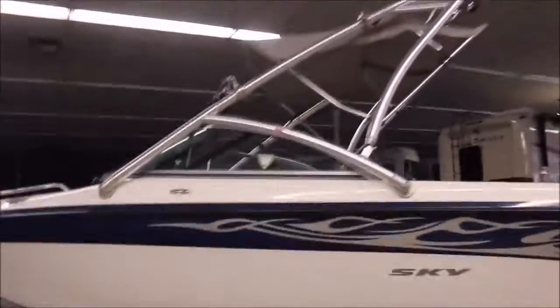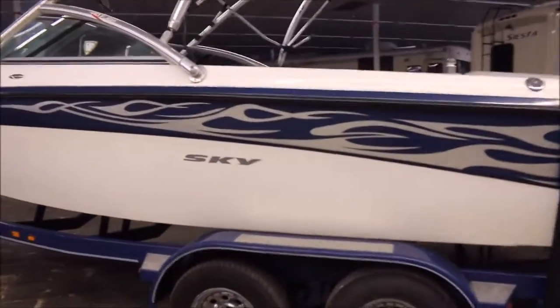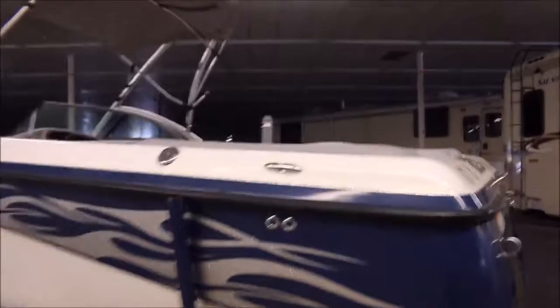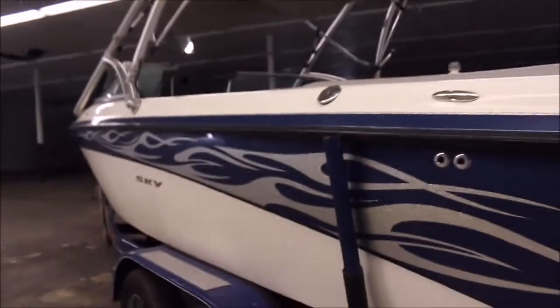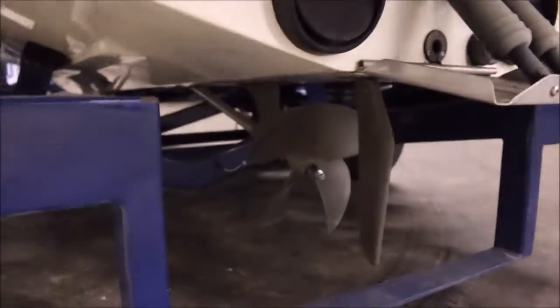It is in great, great shape. It's got the Pro Flight aluminum white tower on it, tandem axle trailer goes with it, and you also have the stainless steel pull-up cleats. It's a V-drive — of course you've got a swim platform, and it's got a trim plate. Here's a look at the prop.